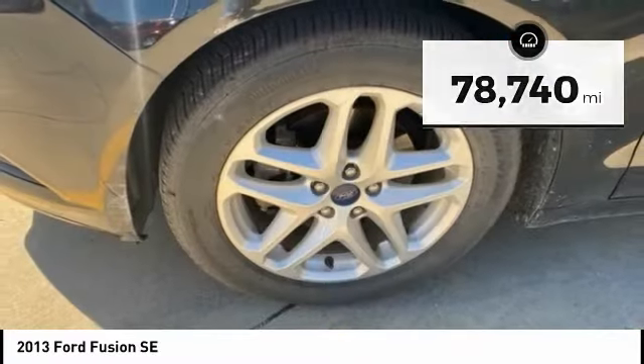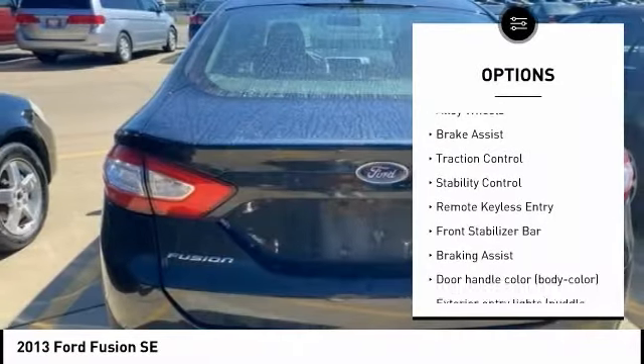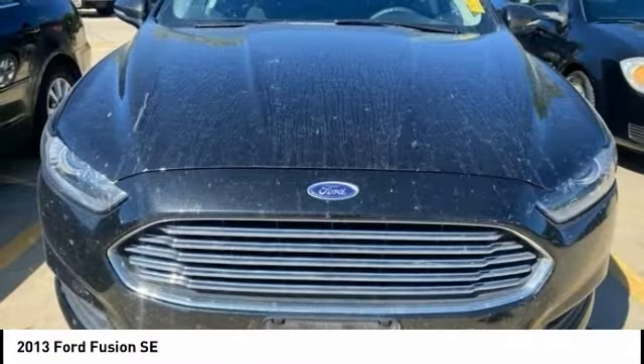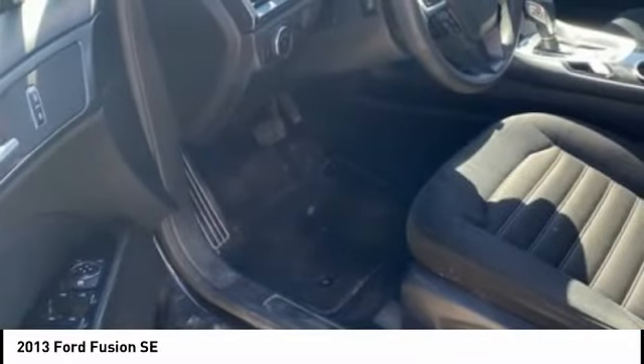Here are some of this vehicle's great options: tire pressure monitoring system, electronic parking brake, electronic stability control, alloy wheels, brake assist, traction control, stability control, remote keyless entry, front stabilizer bar, and braking assist.